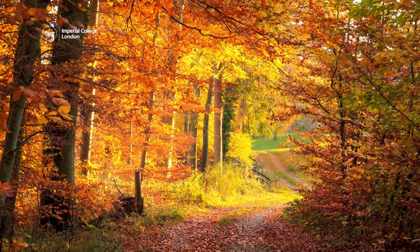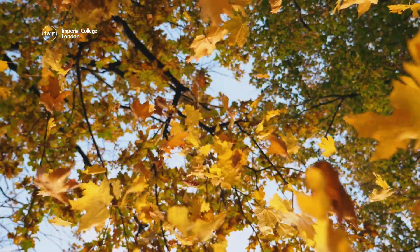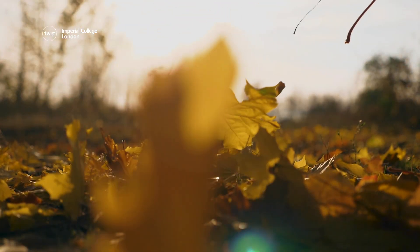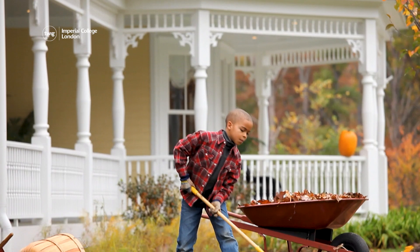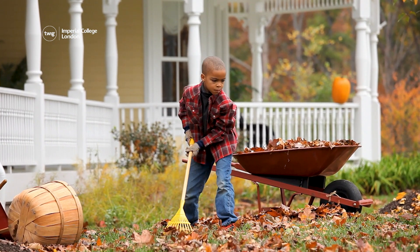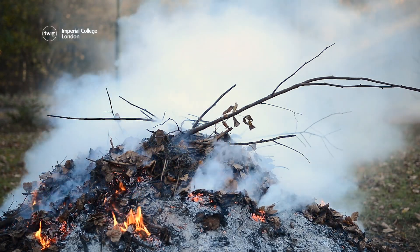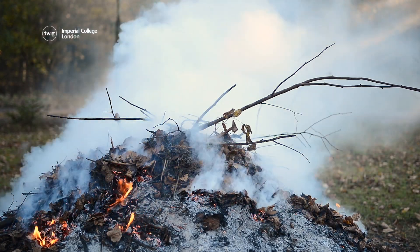Next up. Every fall, millions of leaves drop to the ground across the United States. People usually sweep the leaves away or burn them in their backyards. However, there is a more environmentally friendly way to deal with autumn leaves.